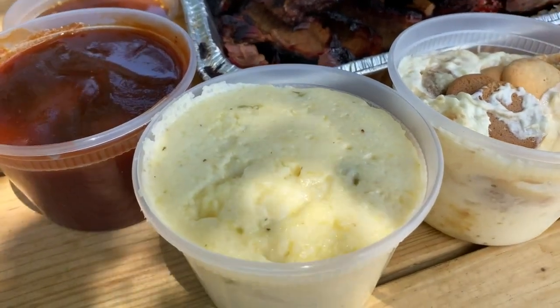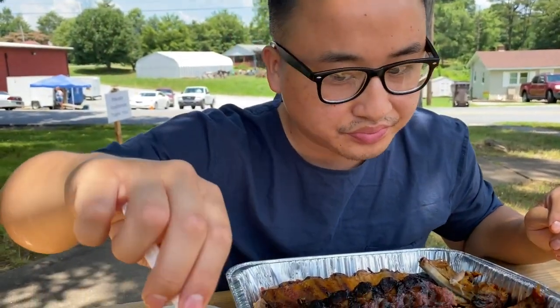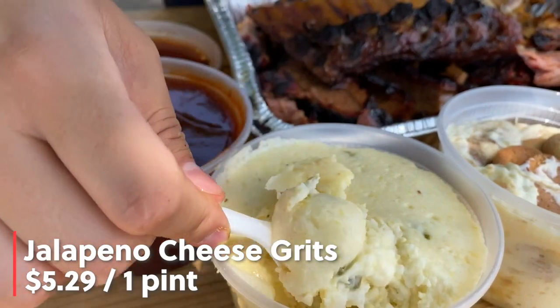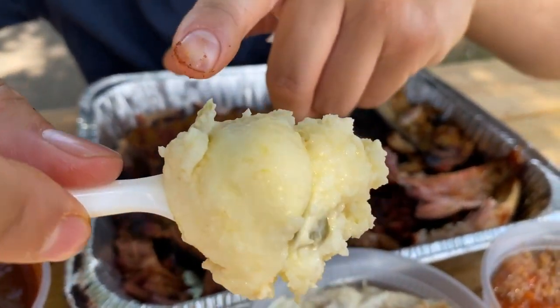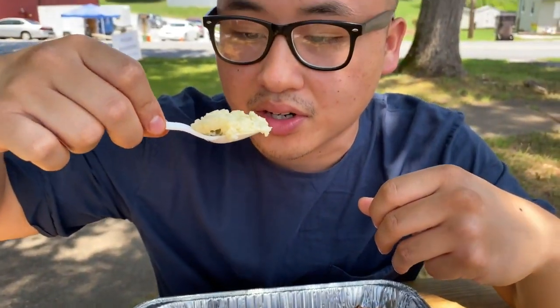Seriously, the sides are killer at JD's Smokehouse BBQ. And this right here is the jalapeño cheese grits. You get like chunks of jalapeños in there. What I love about these grits is it's not just all mushy — you still get that nice texture that you get from grits. The jalapeño is not super spicy but it has that nice little heat that comes through. These jalapeño cheese grits are a definite favorite.